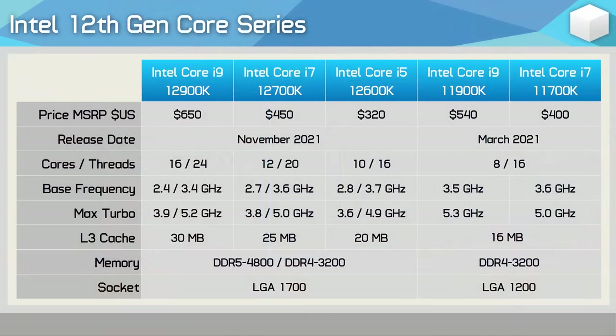The P cores can clock as high as 4.9GHz, while the E cores are capped out at just 3.6GHz. Clock speeds are very similar to that of the 12700K — there's just 25% fewer P cores, though the E core count does remain the same.